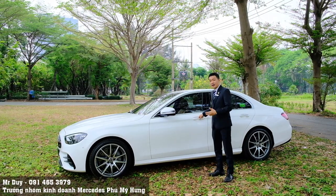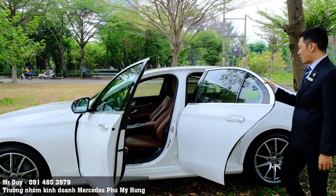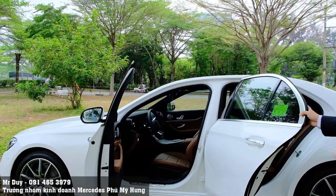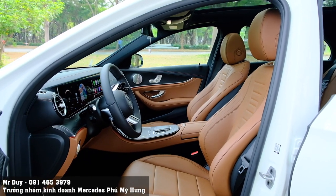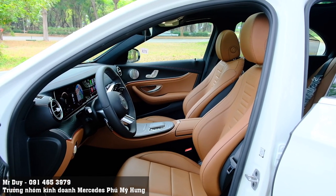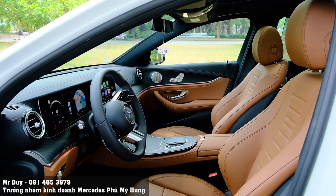Đặc biệt đối với chiếc xe E300MG này, nội thất màu nâu trông vô cùng đặc biệt. Đây là màu bestseller bên Duy, rất nhiều anh chị và các bạn thích cái màu nội thất này. Dòng xe E300MG có 2 màu nội thất: màu đen và màu nâu. Với nội thất màu đen, Duy đã quay và review rồi, các bạn có thể xem ở link trong phần mô tả.